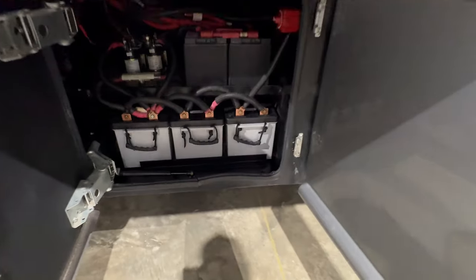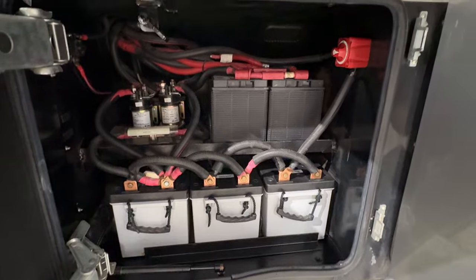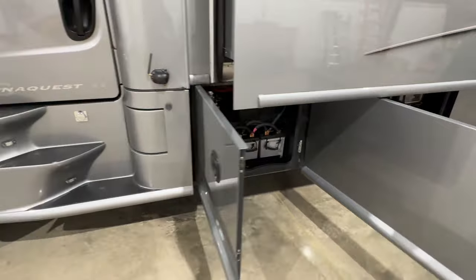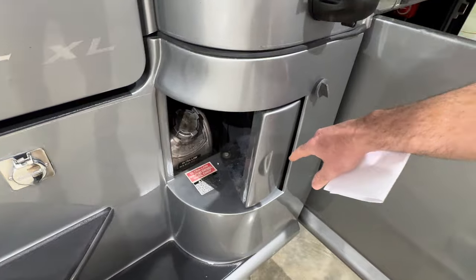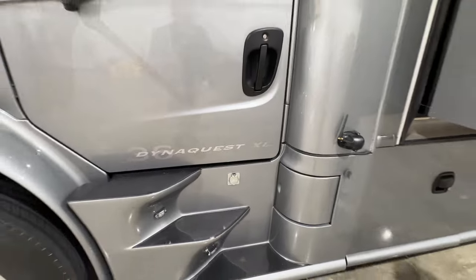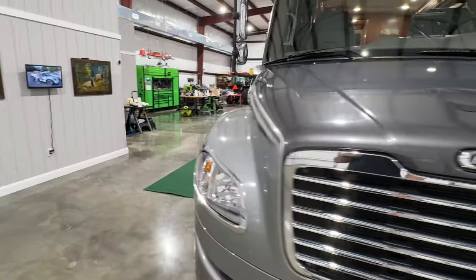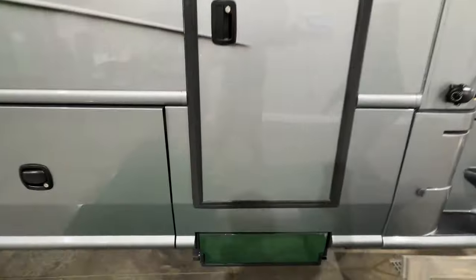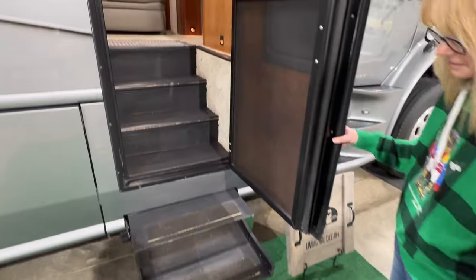Got all new batteries — three AGM batteries with 630 amp-hours, lots of power for the coach. Those are the chassis batteries for the engine, also new. It's got a 50-gallon fuel tank on each side. Even the steps are heavy-duty; it feels very sturdy when you come in.